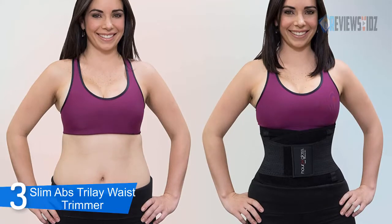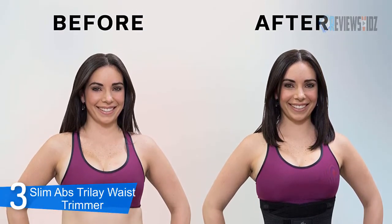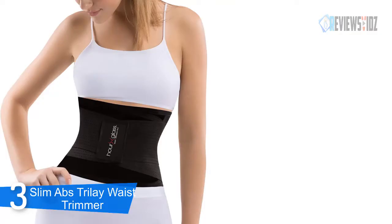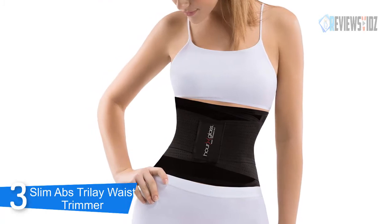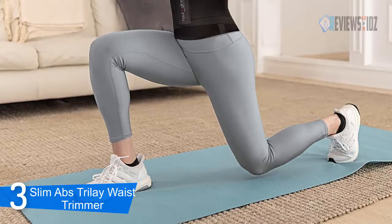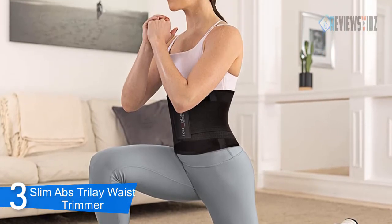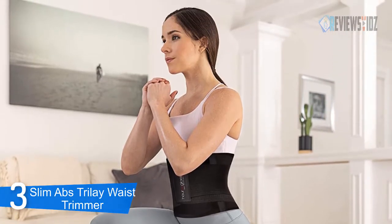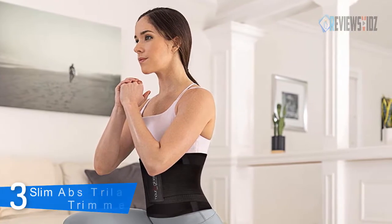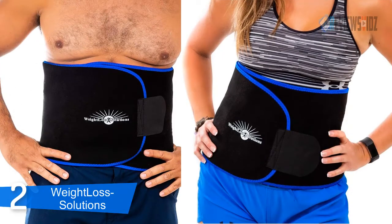Wrap it around your stomach and instantly get a trimmer waist. The Slim Abs corset belt and trainer shaper for women will slim down your waist size. This body shaper wrap will tuck everything in and assist with weight loss, improving your workout results on abs, lower back, and waistline. Let yourself be surprised by the amazing benefits of compression with this waist trimmer belt.